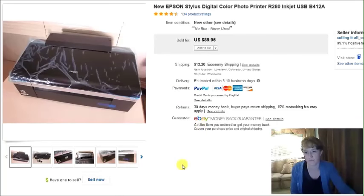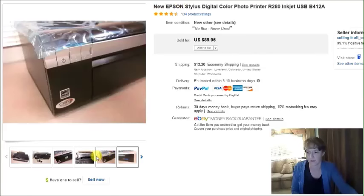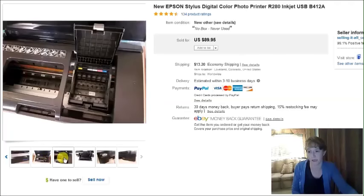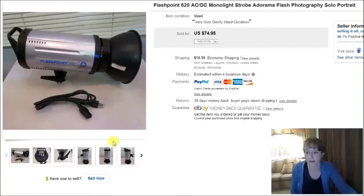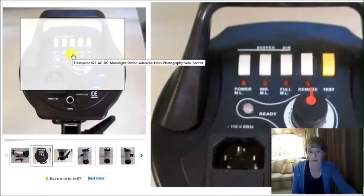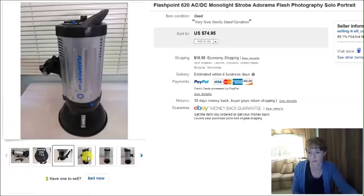This is an Epson photo printer — brand new, still had the tape and saran film on it, in excellent condition, didn't look like it had ever been used. It did have some scratches, but I bought it for $9 at a thrift store and it sold for $90 plus shipping. Then my husband picked up a photographer strobe light for $30 at a thrift store. It did work and had a good bulb, but the tripod piece was missing. It sold for $75.